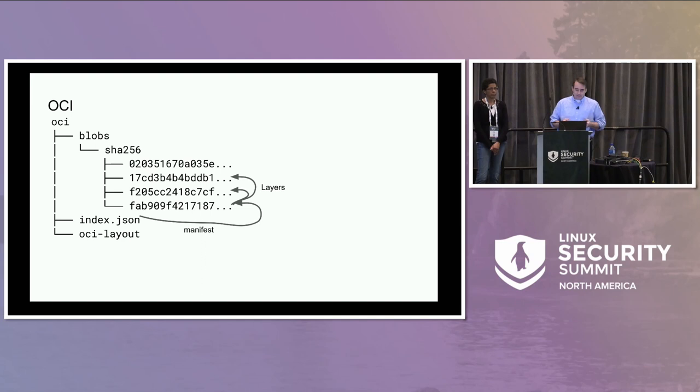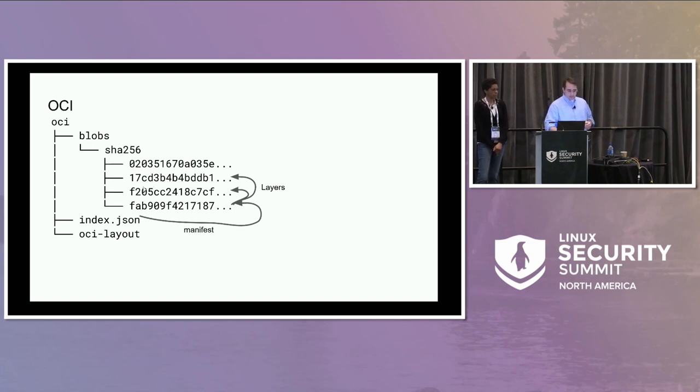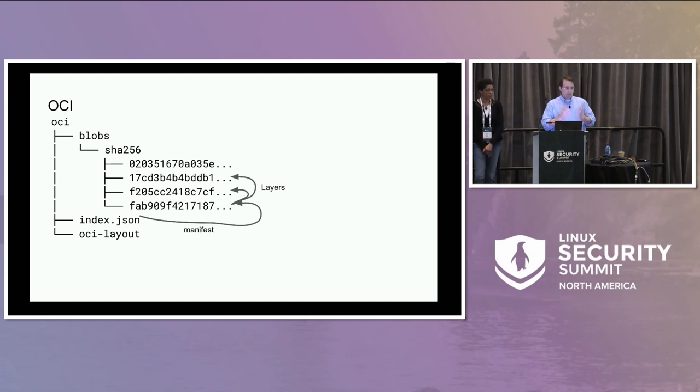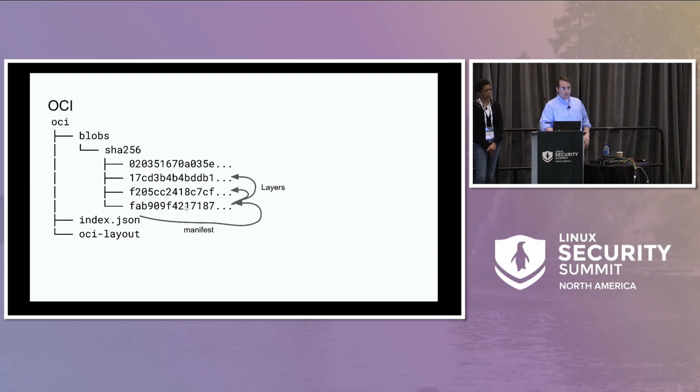But unpacking the RFS has the same problem — once you've untarred everything, it's hard to tell if anything has changed. A couple of years ago, Tyco had the idea: instead of tar.gz, use SquashFS with DM Verity root hashes. So that's what we actually do. We ship our OCI layouts with SquashFS layers. During initRD, each layer needed for the RFS is mounted as a SquashFS with Verity. We take the overlay of that, mount it onto /sysroot, and pivot into it. Changes to blob files are detected by DM Verity.